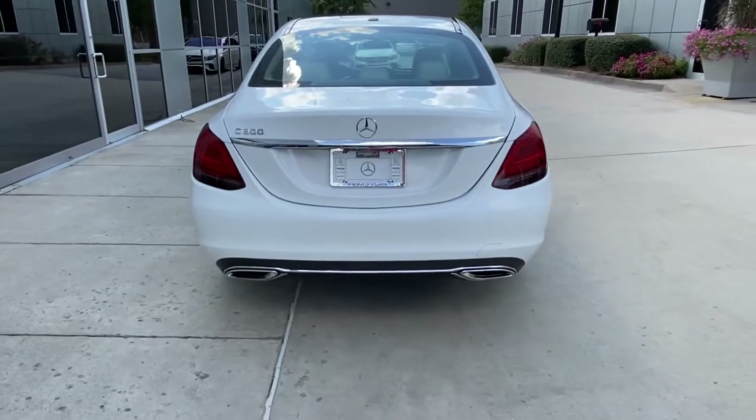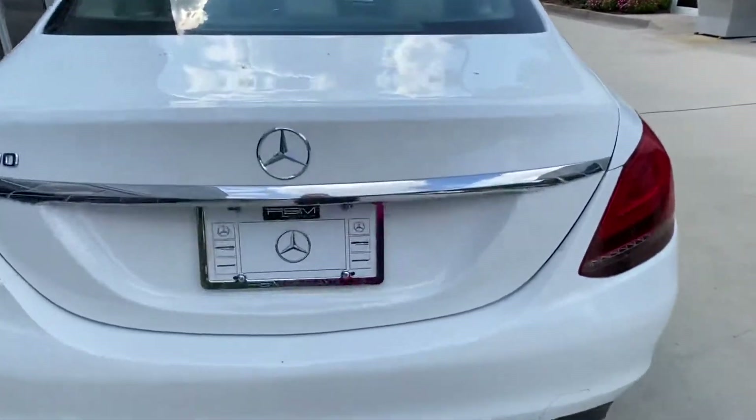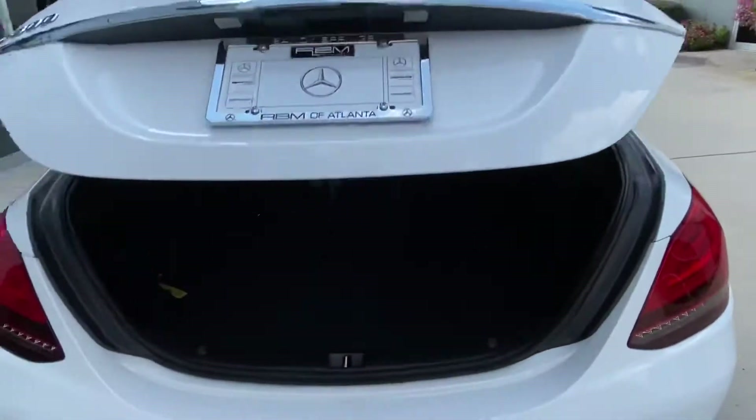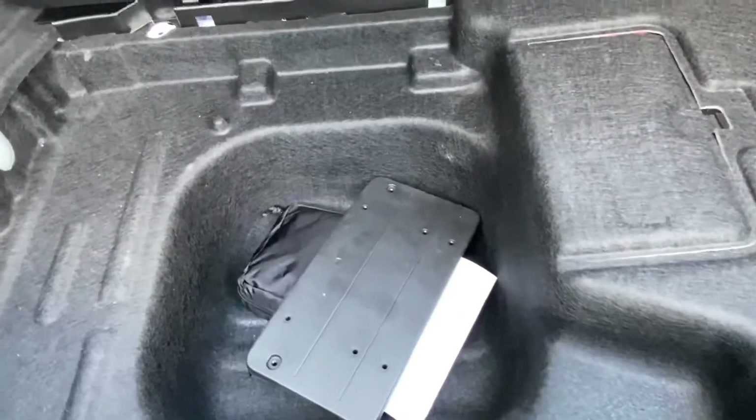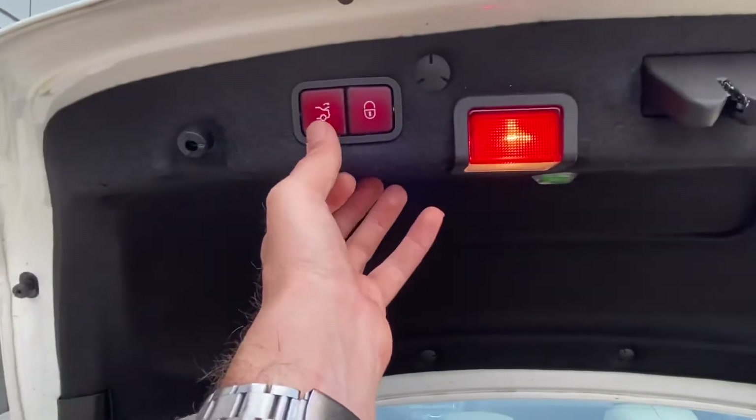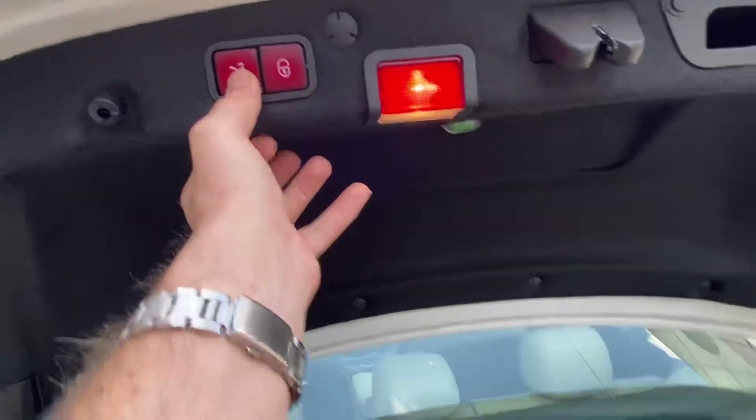When we get to the back, you're going to have your dual exhaust. It has a power liftgate — this is a new cargo net right here. You have your owner's manual and your first aid kit. This button will close the door, and this will close and lock all the doors.